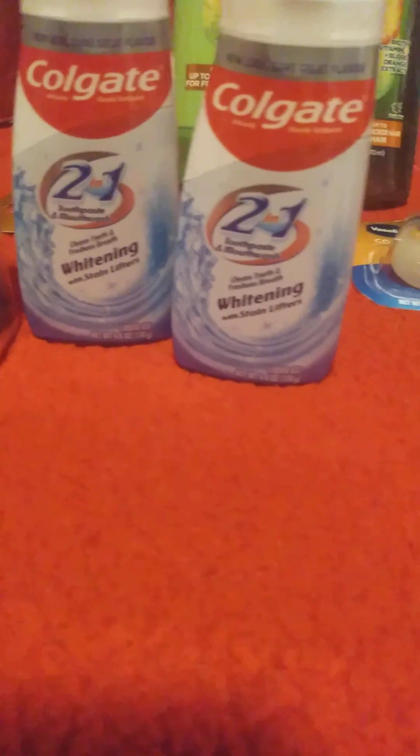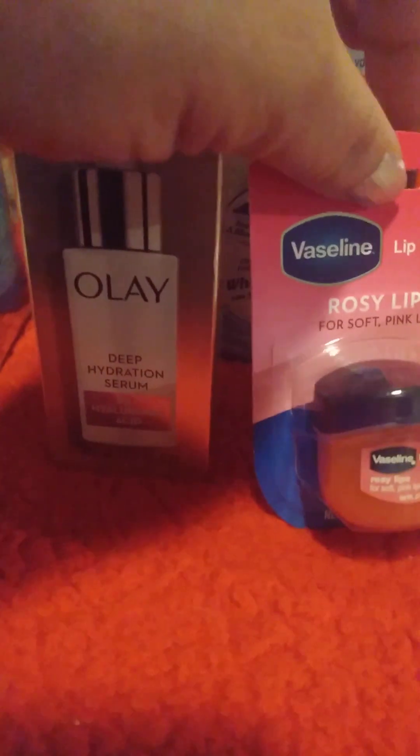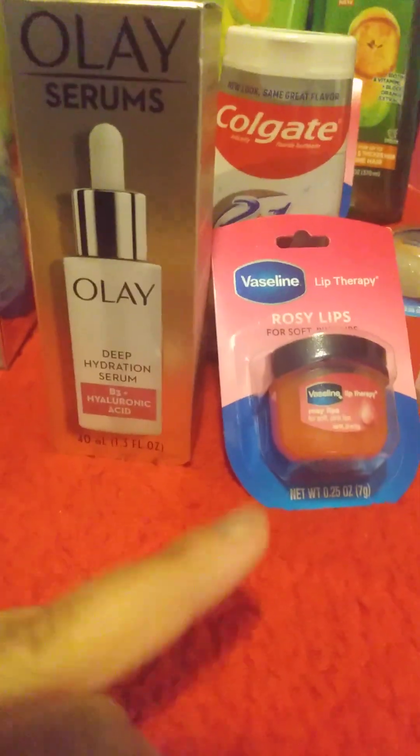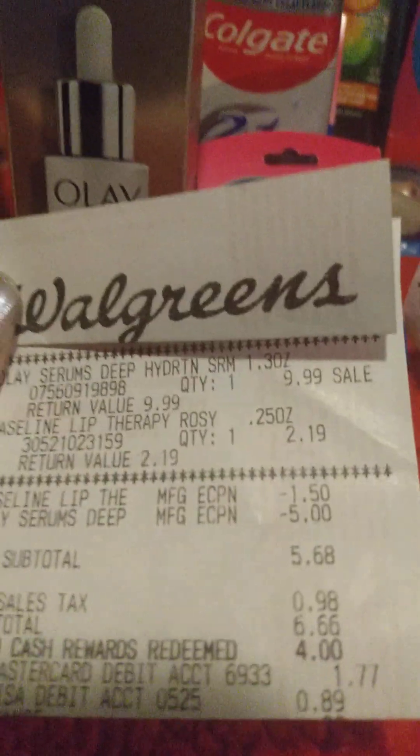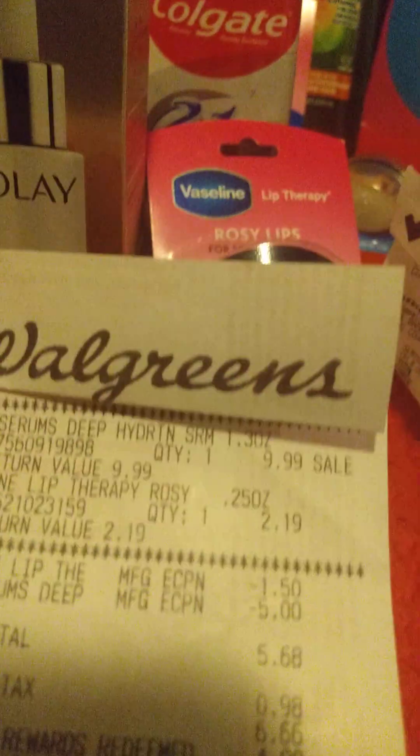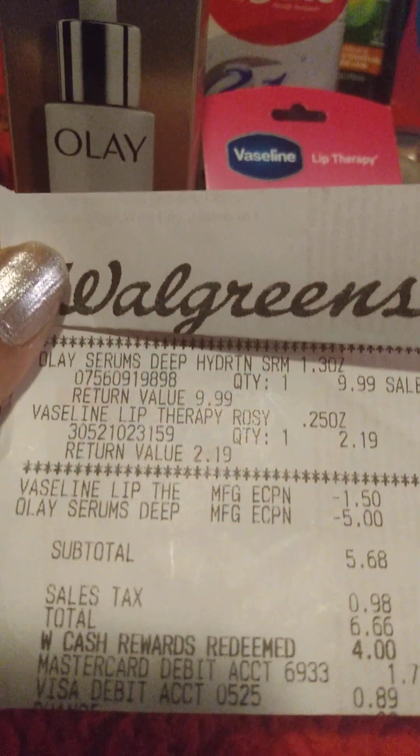Walgreens also has a coupon — it's not as great as the CVS coupon. I thought the deal someone was talking about was at Walgreens, so when I went on and ordered it I grabbed that thinking it was the same deal, until I realized it really wasn't. But Walgreens does have a coupon for the Vaseline Lip Therapy for $1.50 off, which makes it $0.69. So Walgreens is also charging $2.19 for those.